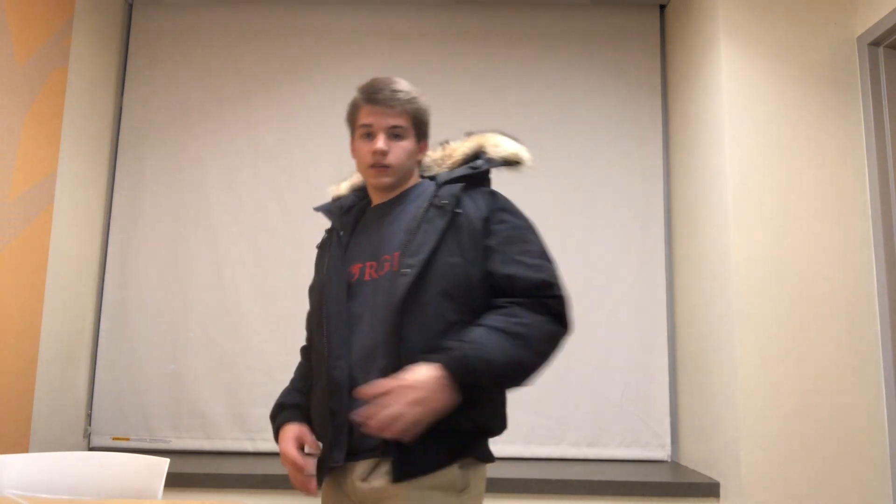Here's the back of the jacket and the side. It has the Canada Goose patch that everyone's familiar with.